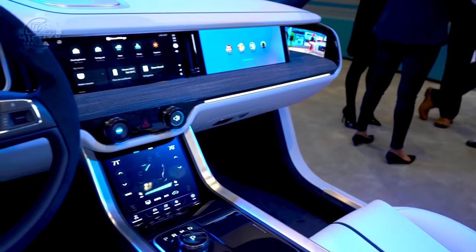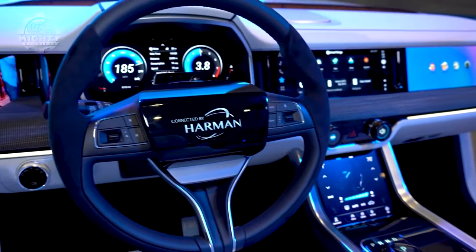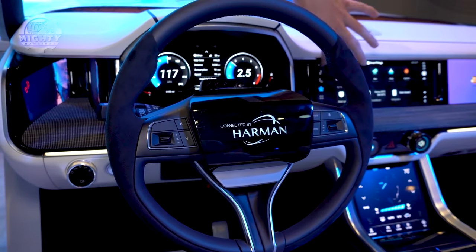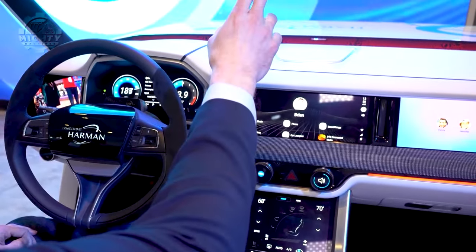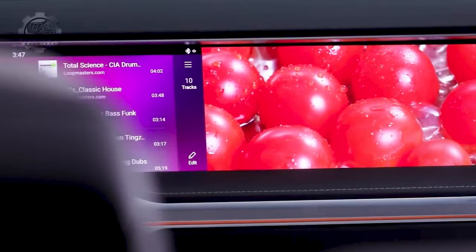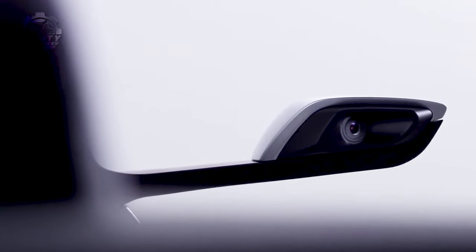The driver's preferences can be taken into account when customizing and adjusting the information displayed in the digital cockpit, making it simpler to see and retrieve crucial information while driving. A Digital Cockpit offers a number of advantages, such as improved safety because the driver can quickly access crucial information without taking their eyes off the road, as well as increased convenience because the display can show multiple pieces of information at once and can be tailored to the driver's preferences.